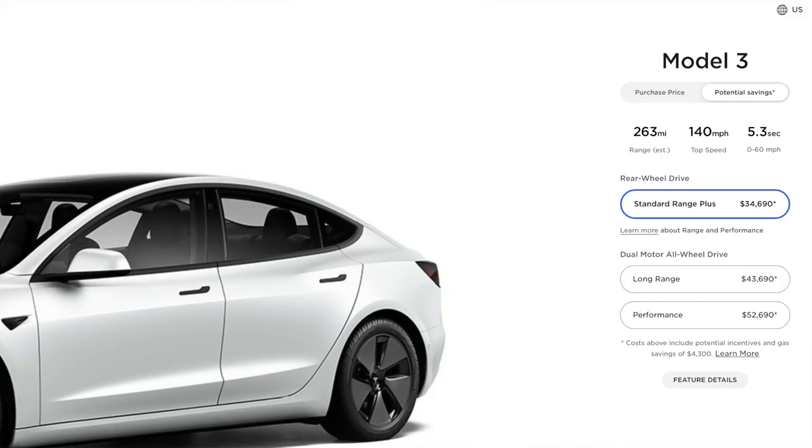Next, we have range, and we can't talk about an EV without talking about how far it can go. The Tesla Model 3 standard range can go 263 miles, and the Tesla long range can go 353 miles. Compared to other EVs on the market, which average only around 230 miles, Tesla is blowing other EV manufacturers out of the water in terms of range.